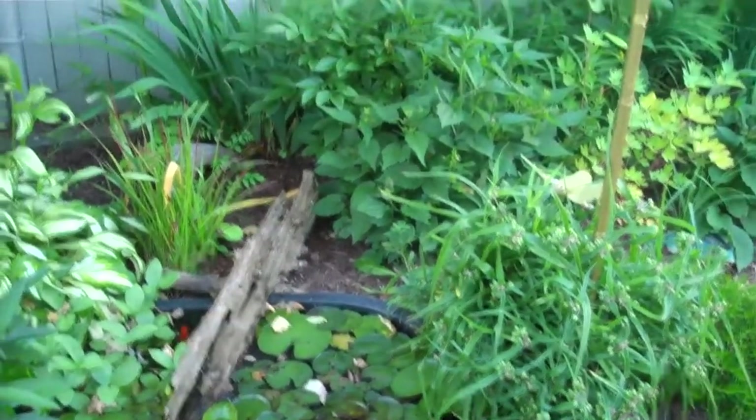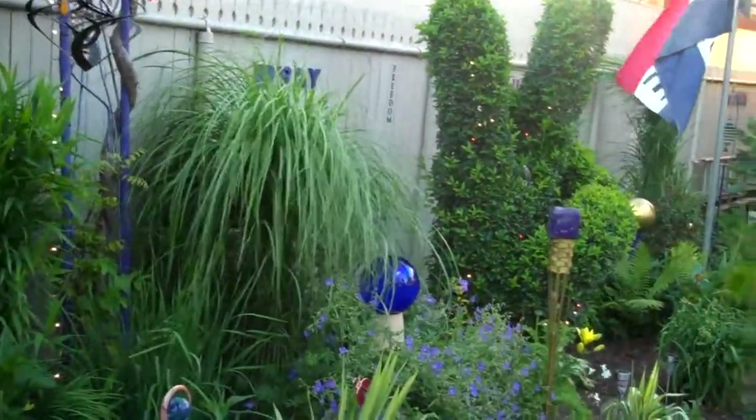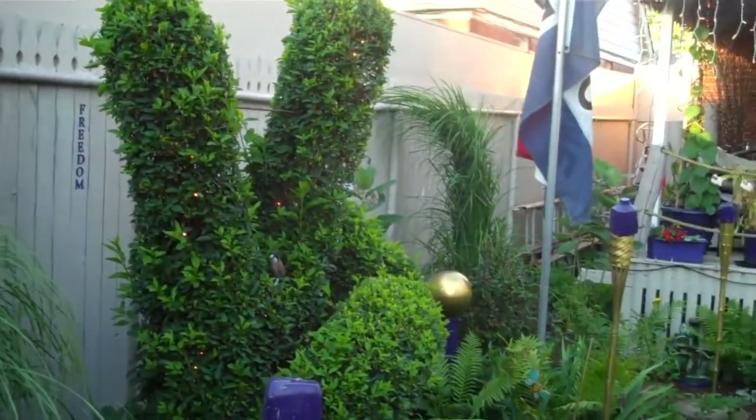And this weekend I'm going to trim all my bushes back — I keep them real cool. You like the peace sign? I keep it so clear you can see the thumbnail in it usually, but it got out of hand. Oh my God, the peace sign! There's a peace sign in this backyard made out of a bush. I love this!